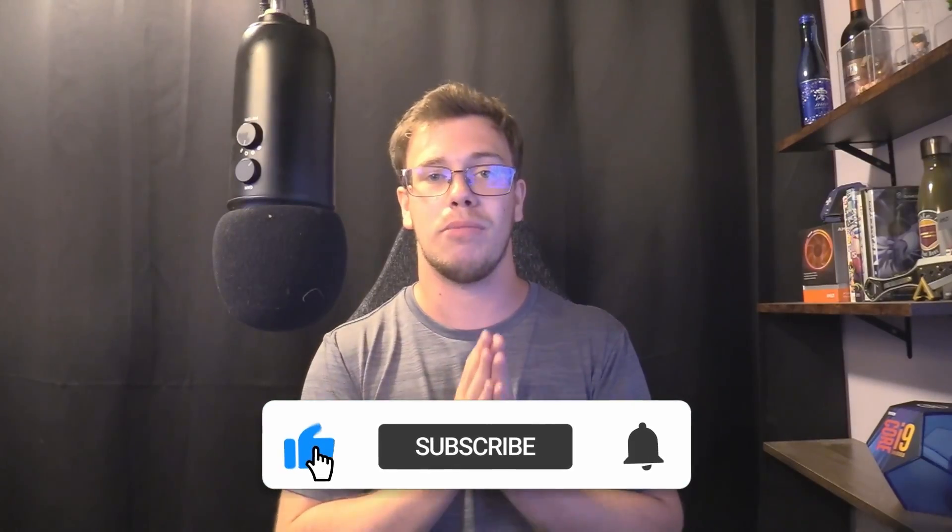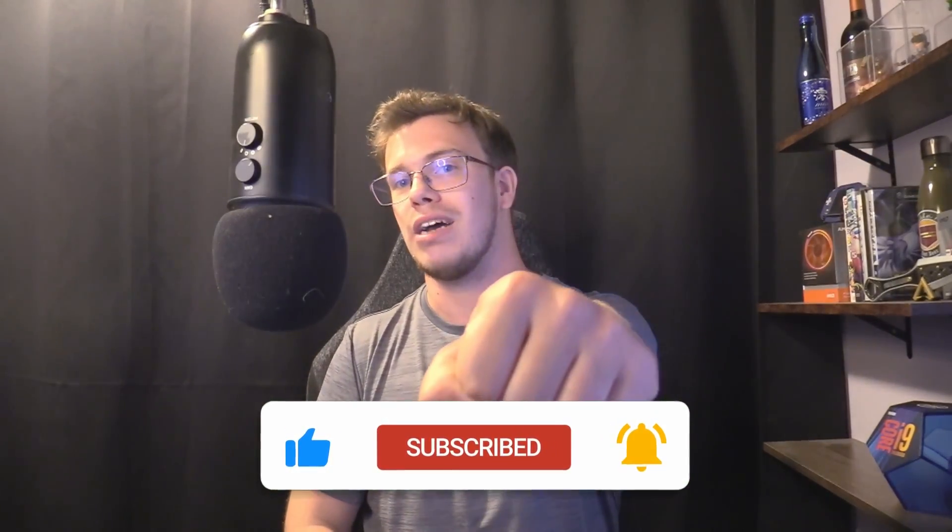If you guys enjoyed this PC build, let me know by smashing the like button and let me know what you guys think about this actual build — do you think it was a good build or bad build for $800? I'd be curious to see what you guys say. If you don't want to miss future tech content, make sure to smash the like button. I'll see you guys next time — TechGran out.